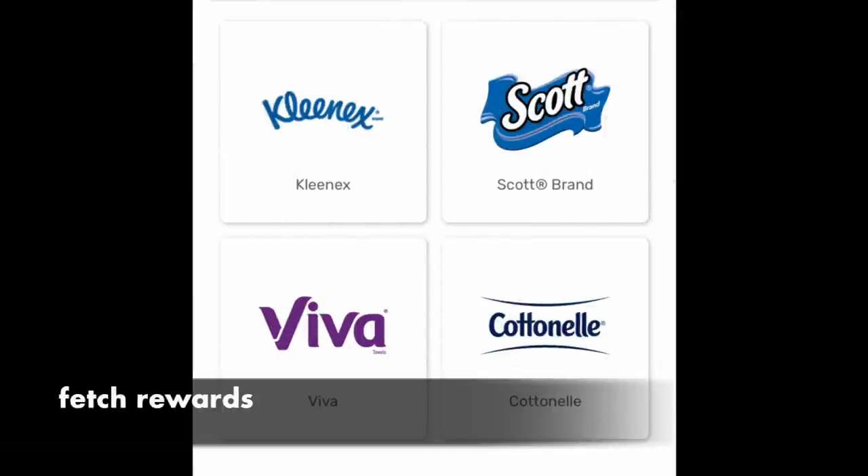Hello friends, it is Running Kimono, and before we dive into the awesome savings over at Walgreens for the week of the 7th to the 13th, we're going to take a quick second to talk about the Fetch Rewards app.